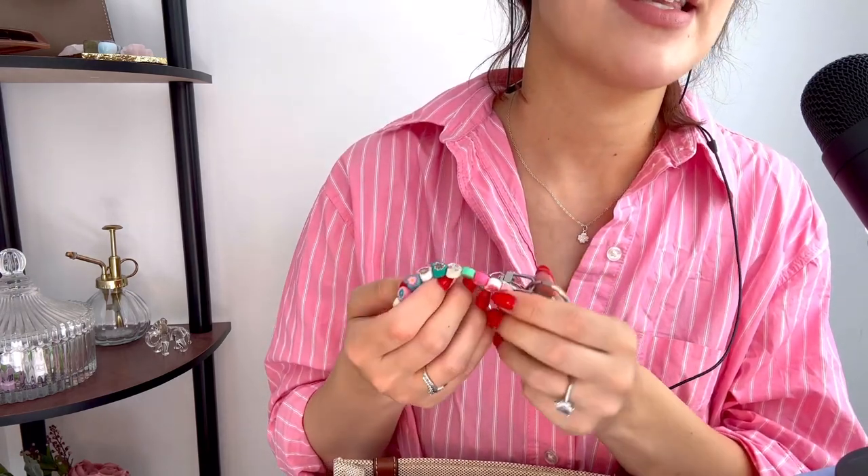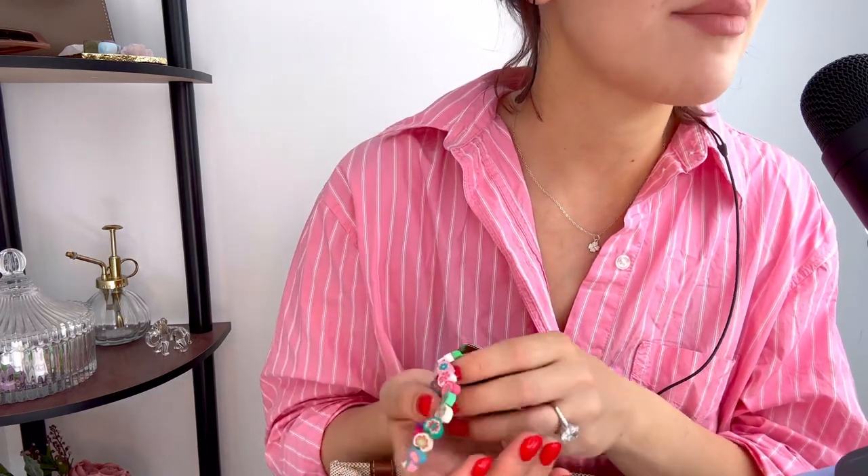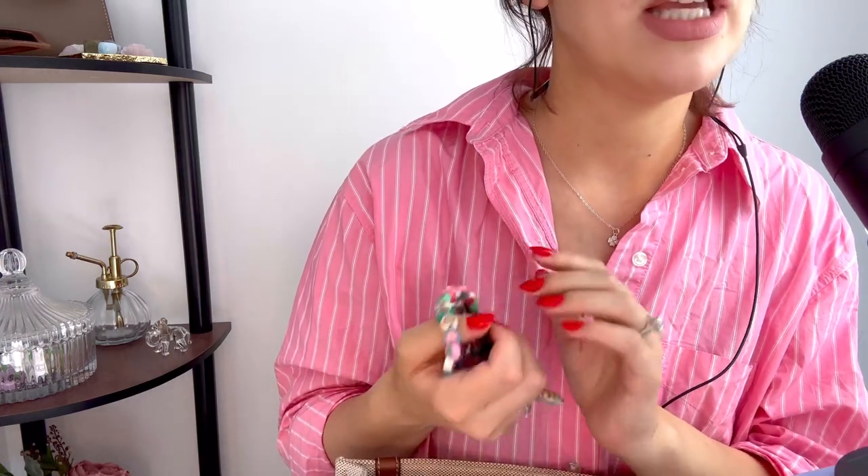Next up, we have my keys. I think these are the same as they were in my last what's in my bag video. It's just my mailbox key and also my front door key and my fob. I don't keep my car key on here because I'm within walking distance to everywhere I need to be, so I don't actually need to drive unless I'm doing a big food shop or driving out of town. I keep the key at home just to save space.